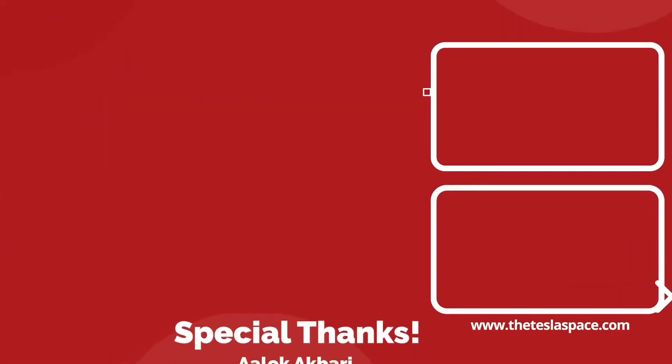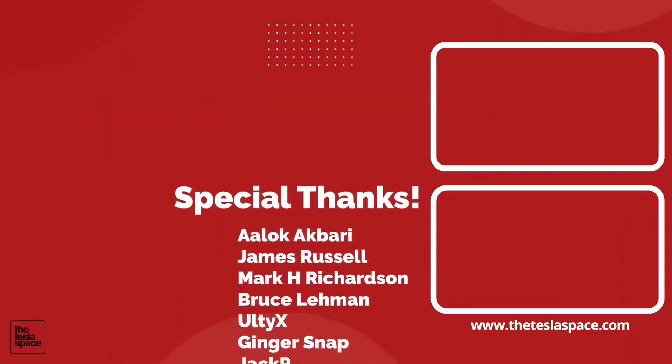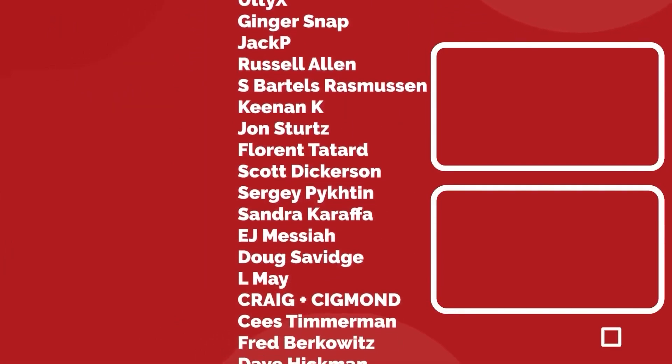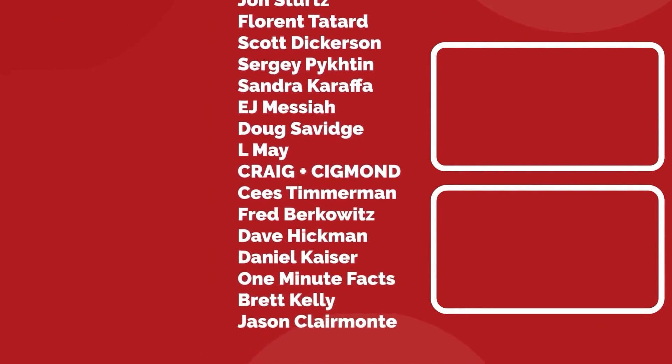A huge thank you to all of our Patreon supporters who are listed on the screen. You help us make the best content we can, and we really appreciate it. Thanks for watching, and we'll see you in the next one.